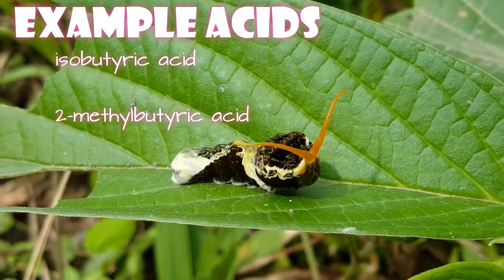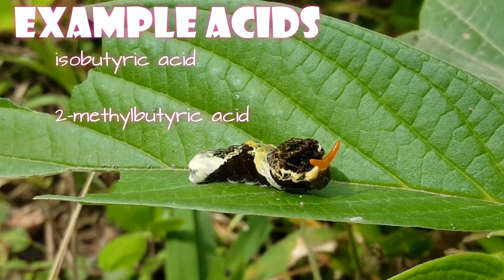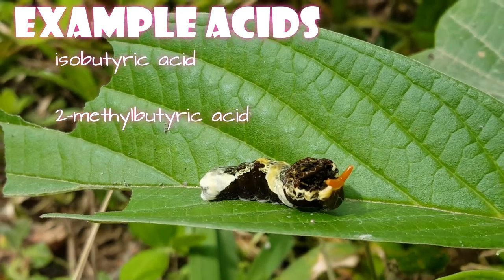It is releasing volatile organic acids that smell really bad. It's impossible to generalize exactly what organic acids all of them have, because there are many different species of Swallowtails, and sometimes even younger caterpillars have a different chemical makeup than older caterpillars. So even within the same species, you can have different chemical compounds based on how old they are. Just generally remember that they are volatile organic acids.